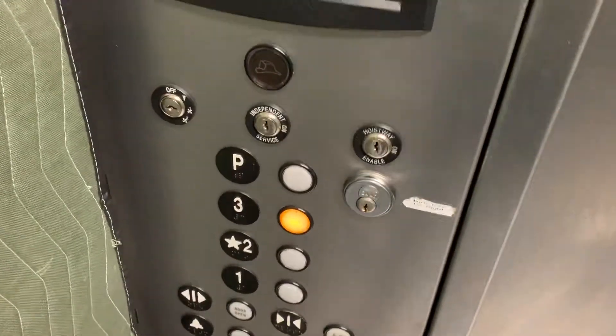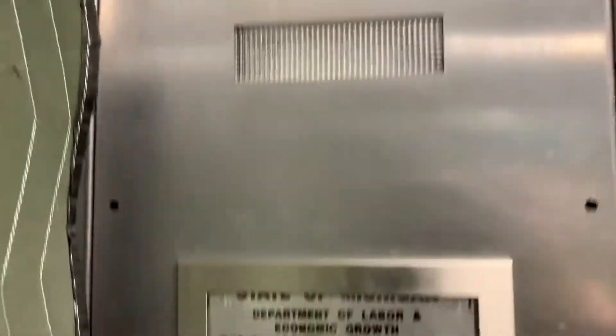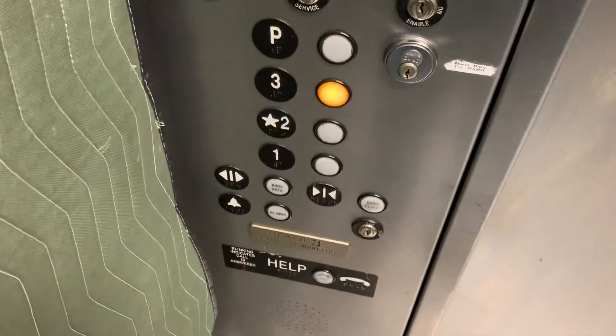Sometimes the P level is unlocked, but today it is not. This is your basic industrial freight elevator, 4500 pound capacity. There's a phone.